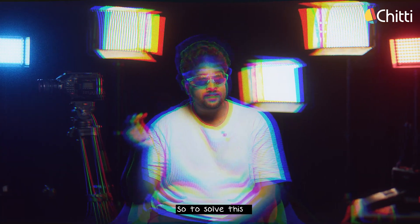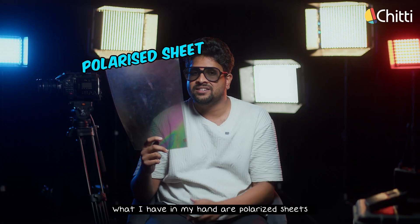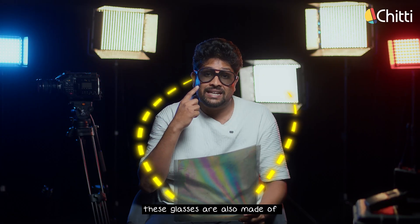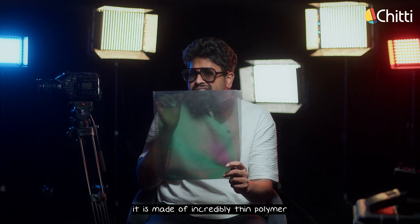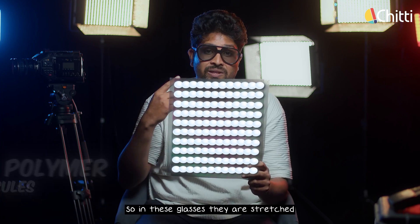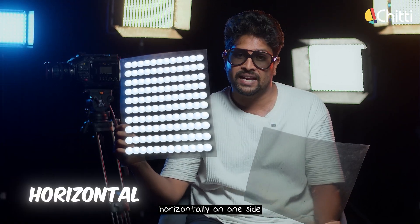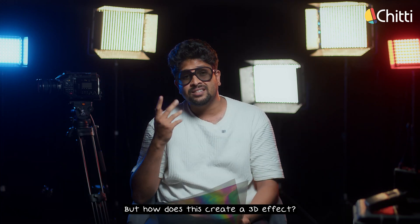So to solve this, polarized glasses were introduced. What I have in my hand are polarized sheets, which is what these glasses are also made of. If you look into a polarized sheet, it is made of incredibly thin polymer molecules stretched in a particular direction. In these glasses, the molecules are stretched horizontally on one side and vertically on the other side. But how does this create a 3D effect?